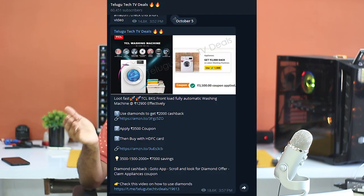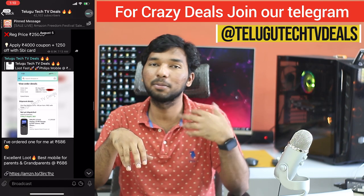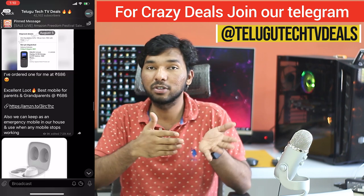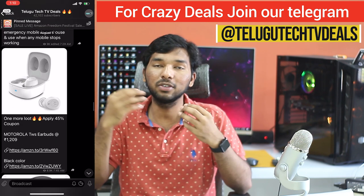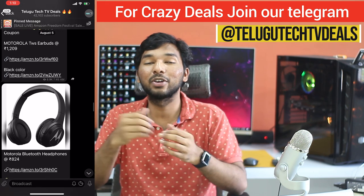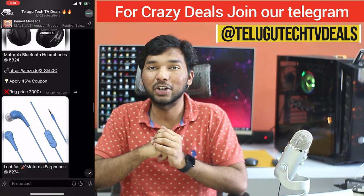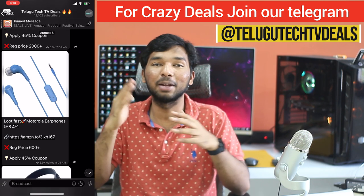Friends, there are a lot of lightning deals available. We also have a front load washing machine deal at ₹13,000. I will also post deals in the deals group — come on, I'll link it in the video description. So if you miss lightning deals, you can subscribe to the Telegram deals group and join our 60,000 members. The link is in the description on Telegram — it's the Telugu Tech TV deals group.